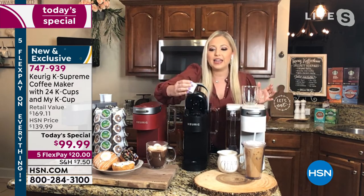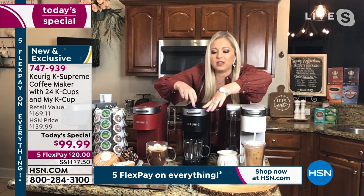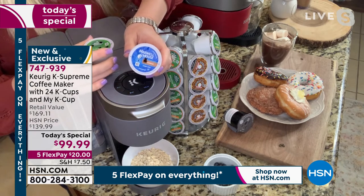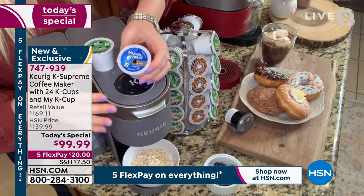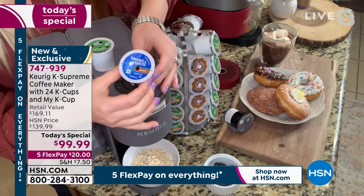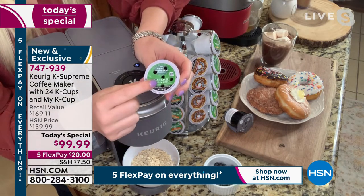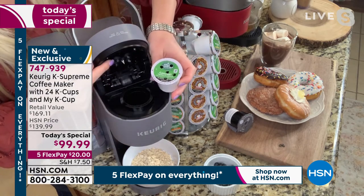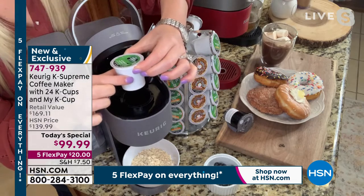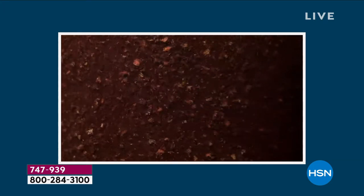Now, if you're confused about the multi-stream technology — you see this one puncture here, this is what the other Keurigs have, the one puncture stream. Now with this brand new innovation of multi-stream technology, this is what it looks like: there are five punctures, meaning all five needles are now piercing your K-cup. It is completely maximizing every single ground, saturating it to complete capacity, so it drips into your cup giving you the most full, robust flavor that K-cup can possibly have.